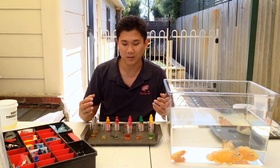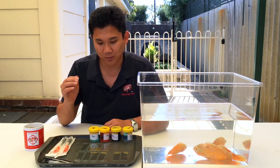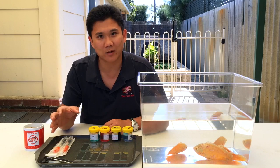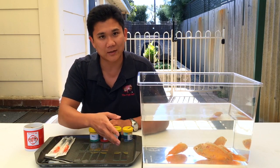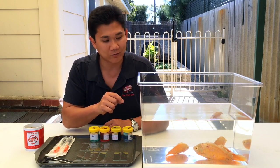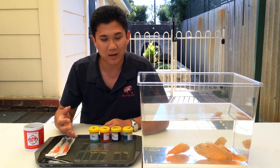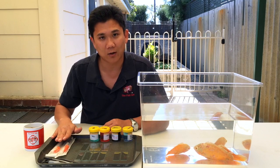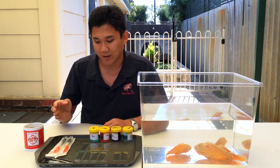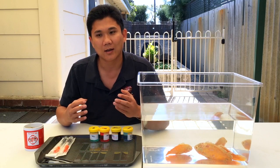Next we're going to do microscopic examination of the patient — check the gills and skin for any evidence of active parasites causing additional stress, check the feces for evidence of flagellates, check the actual lesions themselves with a scrape, stain them up, and look for bacteria or other parasites. We're also going to take swabs of the ulcers to check for secondary bacterial infection.